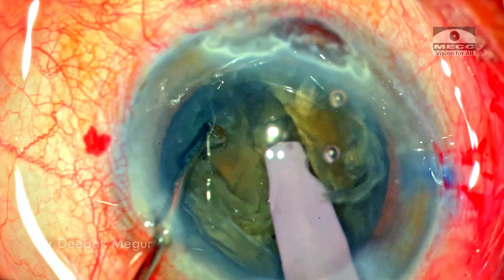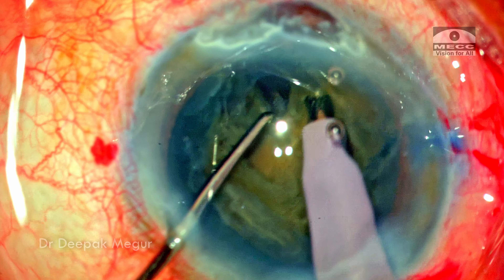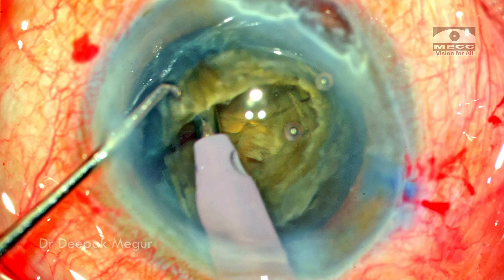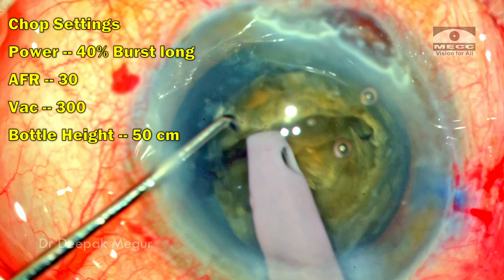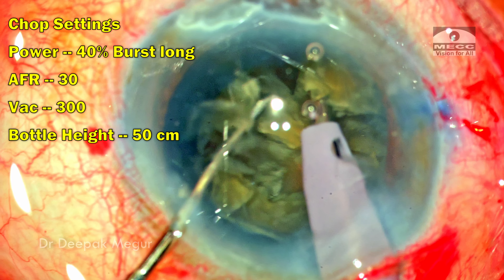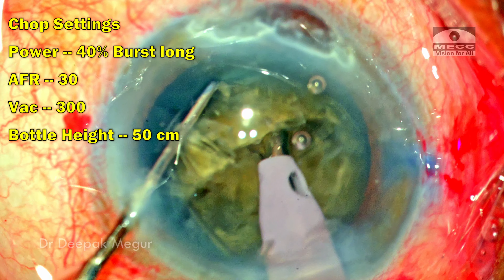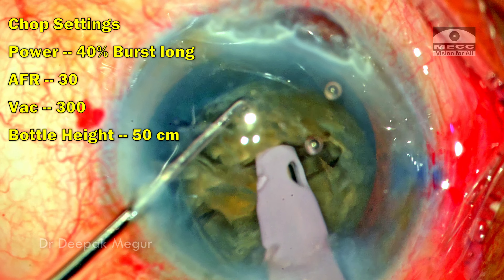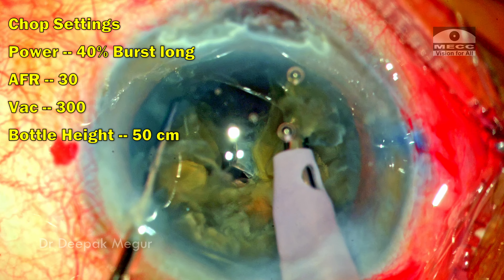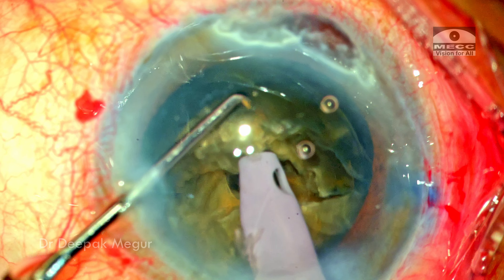It's important to place the second instrument much more posteriorly so that less stress is required to crack the thick posterior plate. The nucleus is rotated and each of these fragments is now being divided into smaller fragments. During this chop setting I'm using a bottle height of about 50 centimeters, compared to the standard 90 or 100 centimeters for routine cases. To compensate for this low bottle height, I also reduced my vacuum from 600 to 300 and flow rate from 40 to 30, using low vacuum and low flow rate along with a low bottle height to maintain chamber stability as the nucleus is being divided.